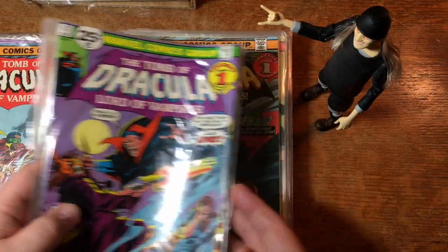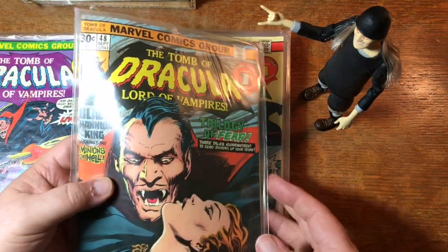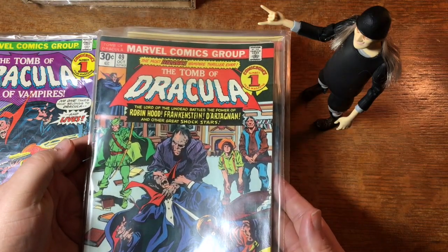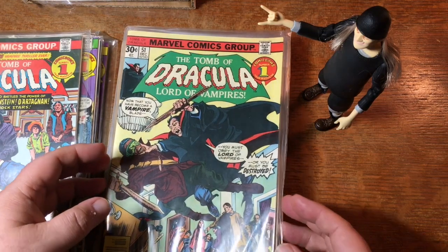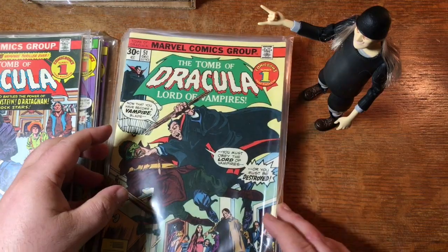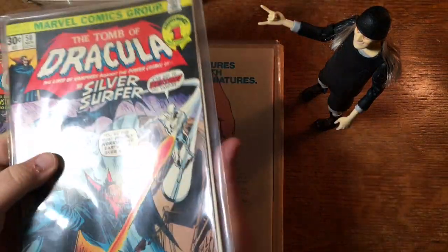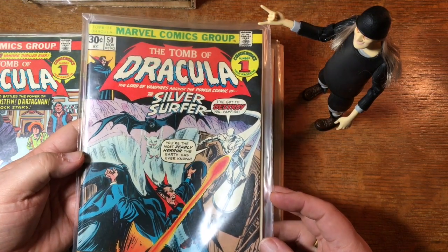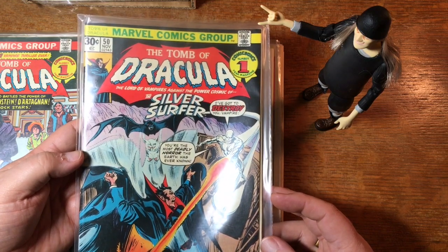Here's number 47, 48, 49. So we've got a nice little run here of Dracula comics. Number 51, another appearance by Blade. And Silver Surfer — there's somebody that you would not expect to crossover with Dracula, but there he is in number 50.